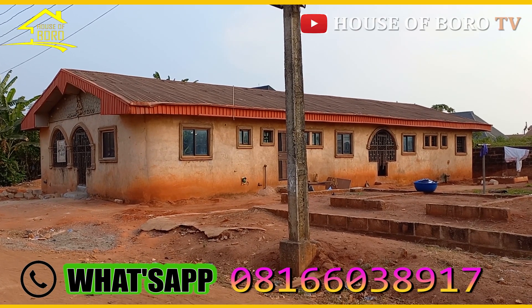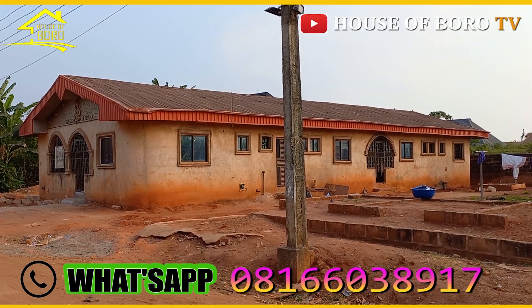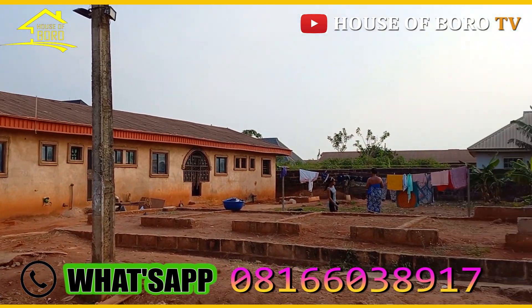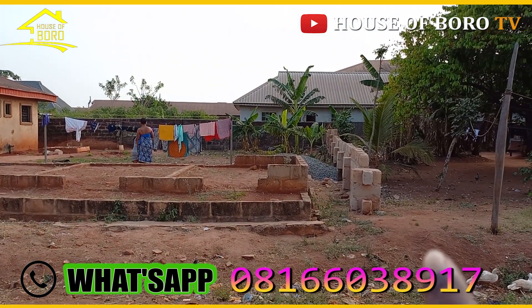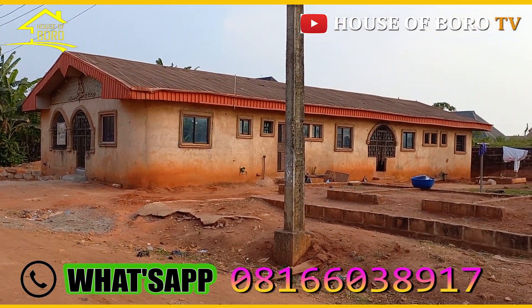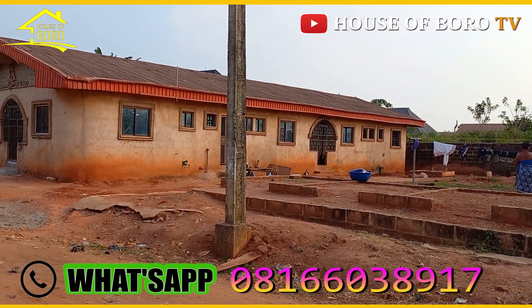Okay guys, you see this house? This house is only 100 by 100. I'm going to show you everything about this site, starting from that point there, then down to the end. I'll show you around this property, I'll show you around this house.